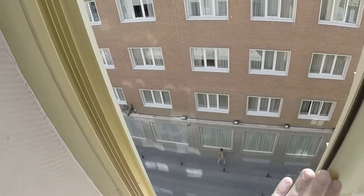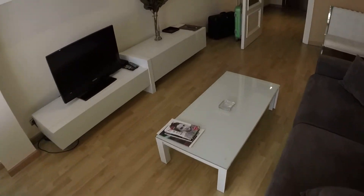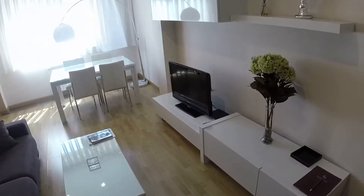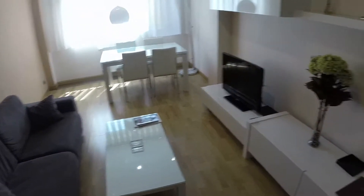We are in Plaza de España, near everything — near Gran Vía, near the Royal Palace. Very well communicated. Here we are in the street in the town centre of Madrid, in one of the best places for living. And we have silence in the house.